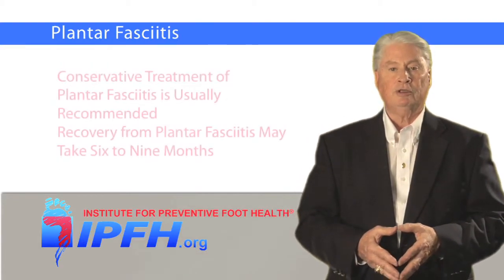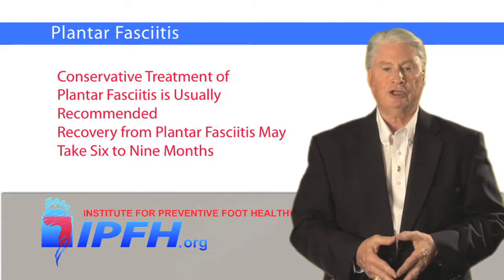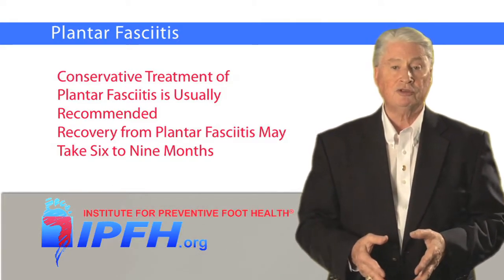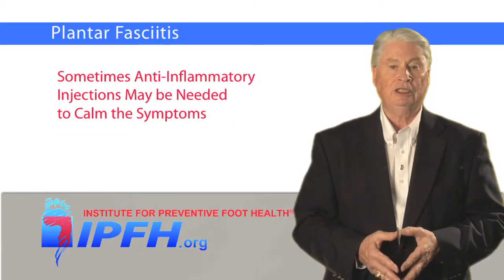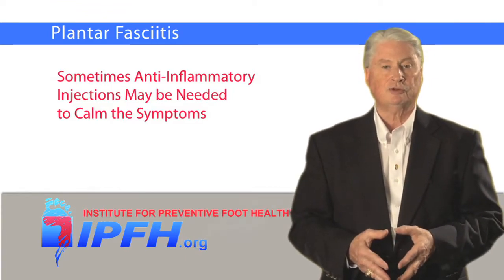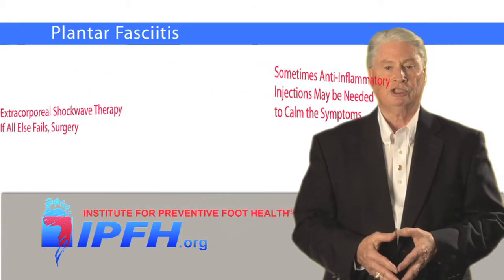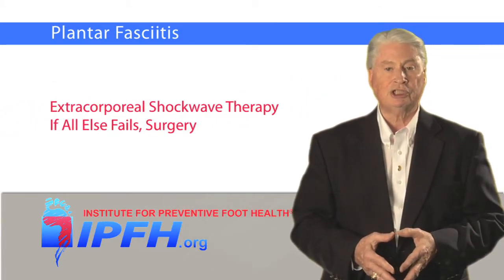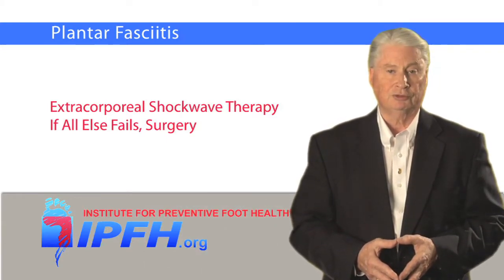Conservative treatment of plantar fasciitis is usually recommended. Recovery may take up to six to nine months, and in some cases anti-inflammatory injections may be needed to calm the symptoms. A relatively recent and potentially successful treatment method for particularly difficult cases is extracorporeal shockwave therapy. And if all else fails, your doctor might suggest a surgical solution.